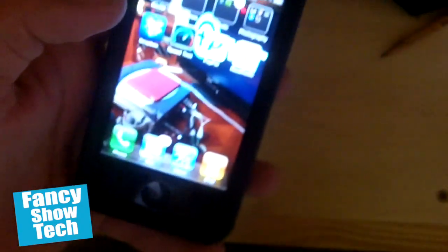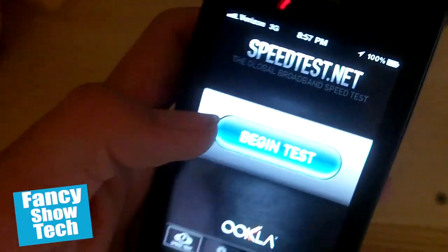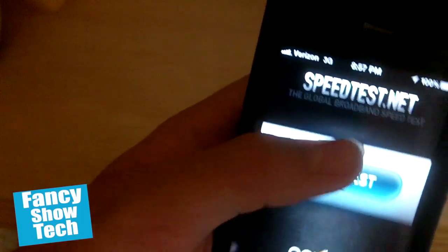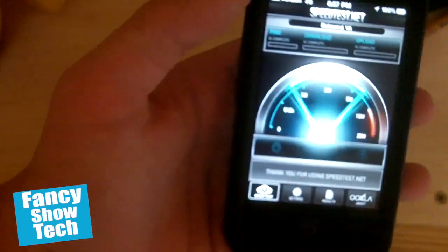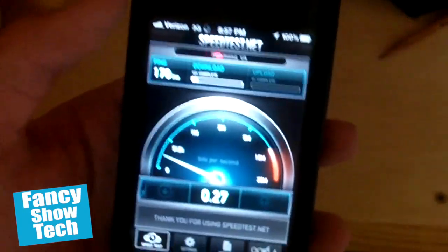Okay, so I'm going to launch the speed test app — Speed Test by Ookla. I'm over on 3G right now, not on Wi-Fi. If you can see by the bars, it shows 3G — there's no Wi-Fi. Let's begin the test. Press the begin test button, and now it's going to find the closest server and do all that stuff. And this is Verizon 3G.